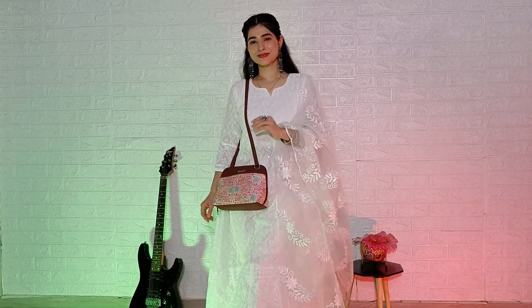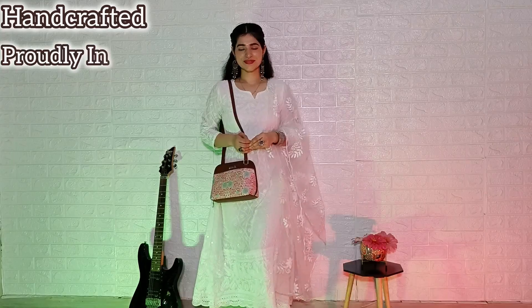All the bags from Zook are handcrafted, which I like very much. Also, Zook is proudly Indian, PETA approved, and cruelty free.